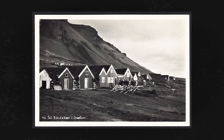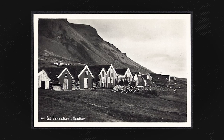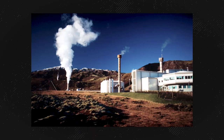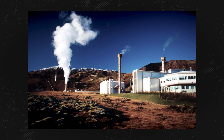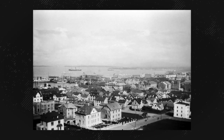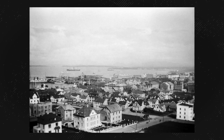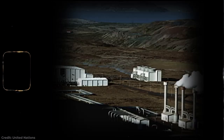The idea caught on, and a couple of years later a different farmer found a way to use steam from a similar hot spring to heat his own water at home. By 1930, Reykjavik's first geothermal district heating system was created, when a school, hospital, swimming pool, and about 60 residential buildings were connected to geothermal energy.